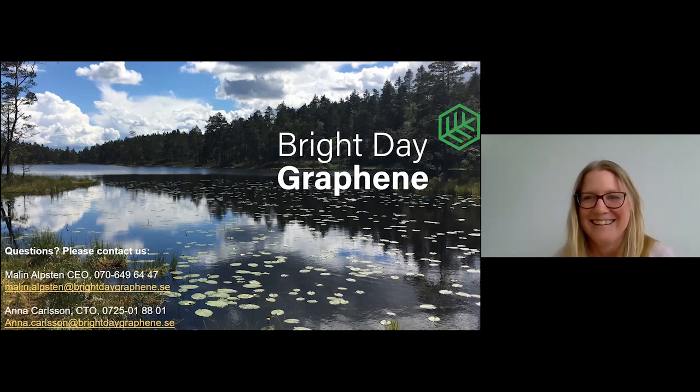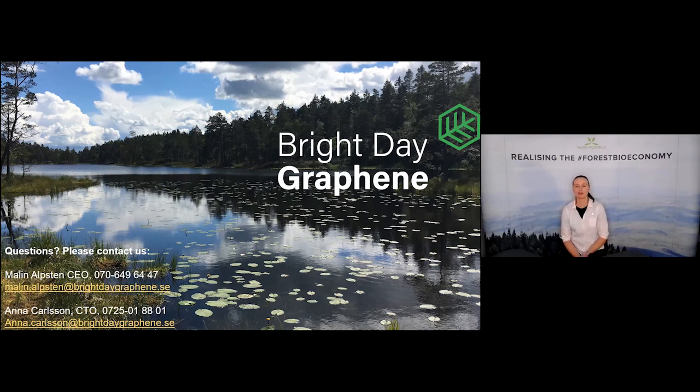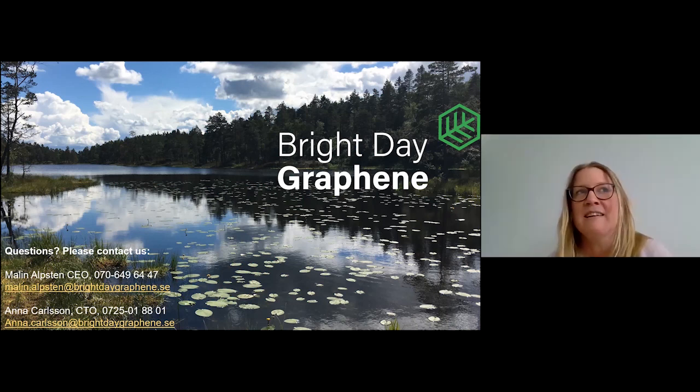How has the pandemic affected Bright Day Graphene? Actually not so much. We got the investment when the pandemic started last year, which was amazing, and we have been able to work in peace. It has actually been good for us because there has been less running around and more focusing on the process. There have been some delivery delays of course, but nothing major for us.